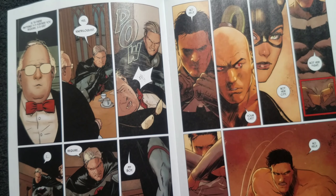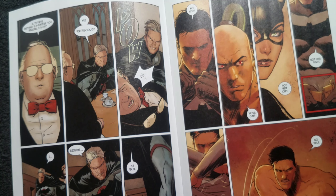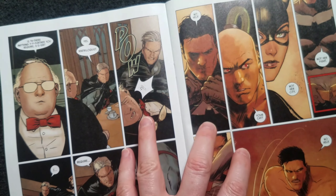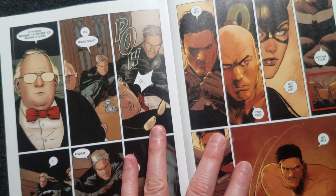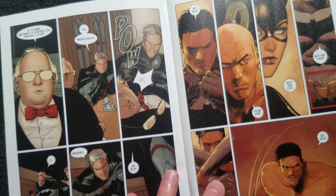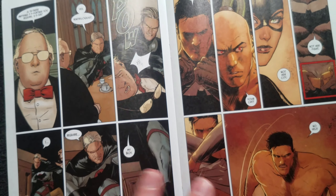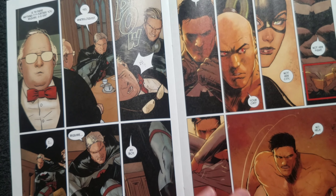But once again you just get this dull plotting style of storytelling — decompressed storytelling. This is all written for the trade. They don't really try to make the storytelling in a single comic even that appealing anymore. I really don't get what Tom King is trying to accomplish with Batman, other than he just can't really accomplish much of anything on his own anymore.